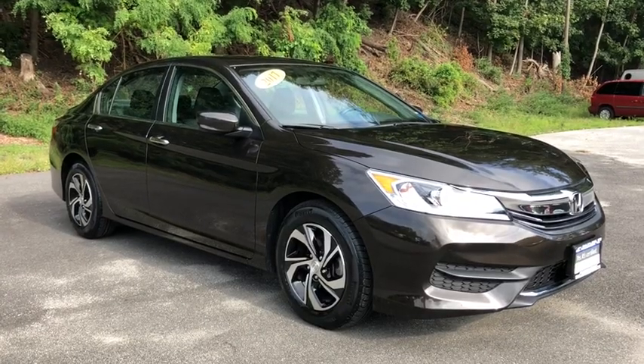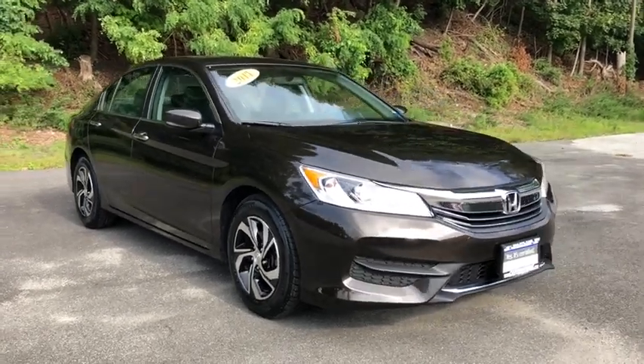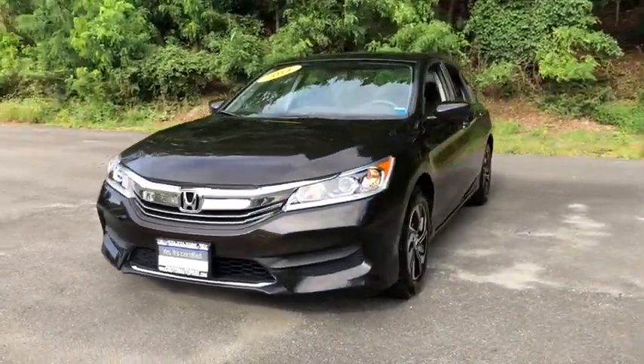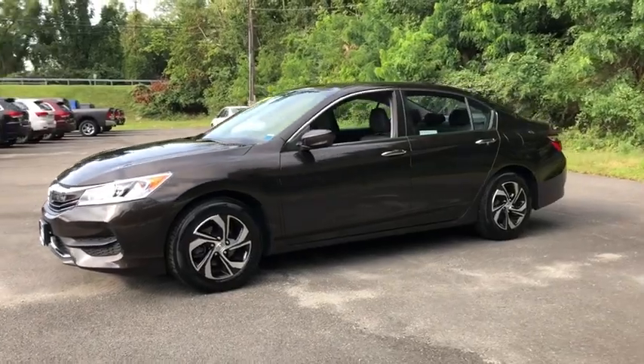Come test drive the 2017 Honda Accord. Ingeniously simple, yet overflowing with luxury and technological creativity. All that and more in the Accord.